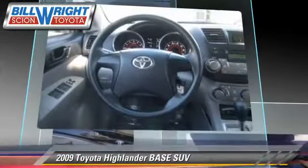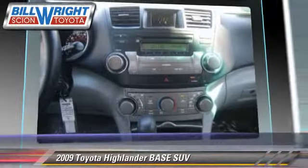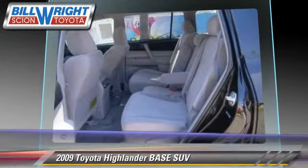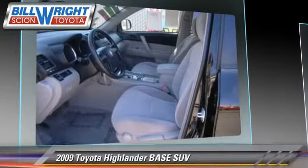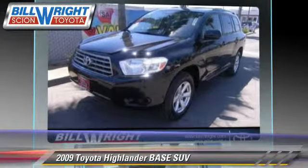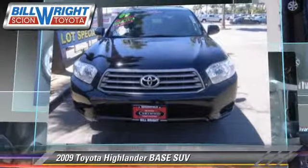This Toyota features privacy glass, towing package, and rear spoiler. Safety features include traction control, four-wheel ABS, and stability control. Comfort and convenience features include power door locks, power windows, and third-row seating.